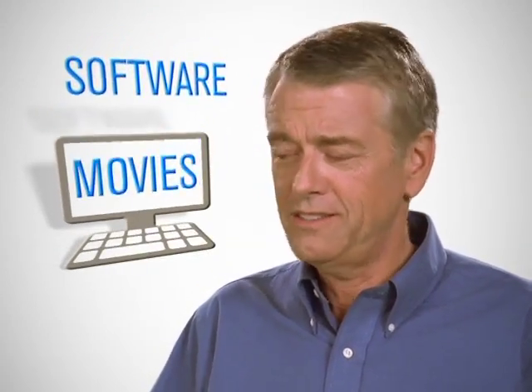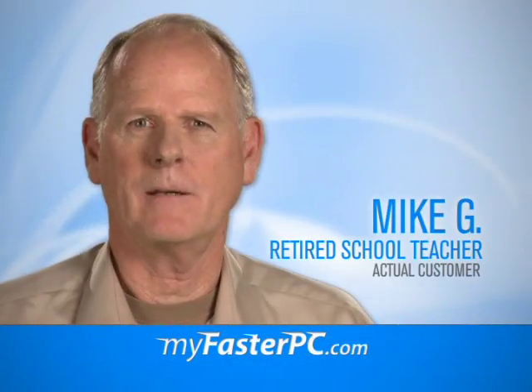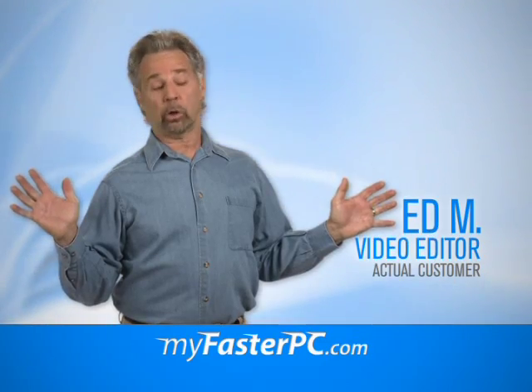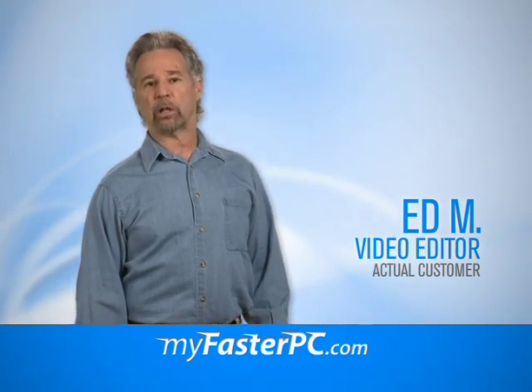I had options. Buy a new computer and have to reload all my stuff? I don't think so. Or go to MyFasterPC.com and get a free trial. It was just a matter of a couple buttons, which was quite exciting to me. I looked over at the progress bar and I thought, whoa, this program really does work.